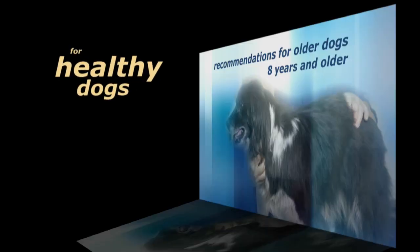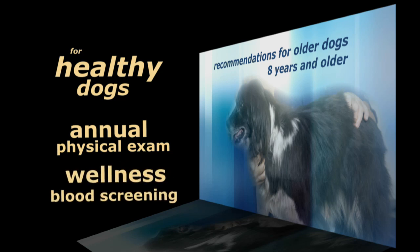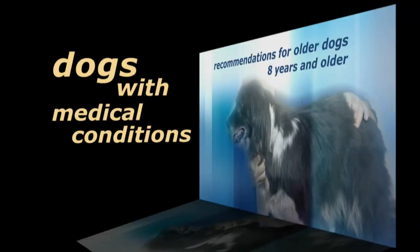If your dog is fairly healthy, they should go in for a full and thorough physical exam at least once yearly, and that should probably be combined with general wellness blood screening. If your dog has a disease — such as Cushing's disease, diabetes, hip disease, or if they're on any medications — they should be going to the veterinarian at least twice yearly.